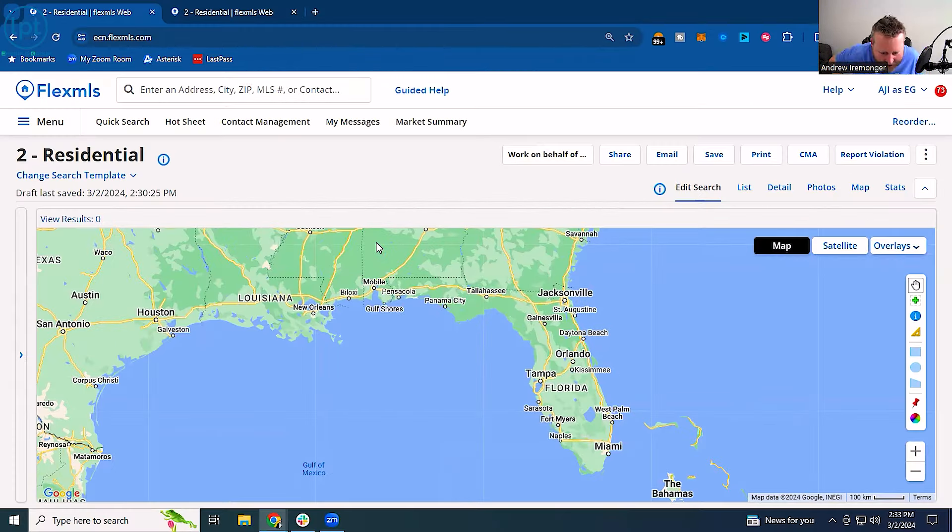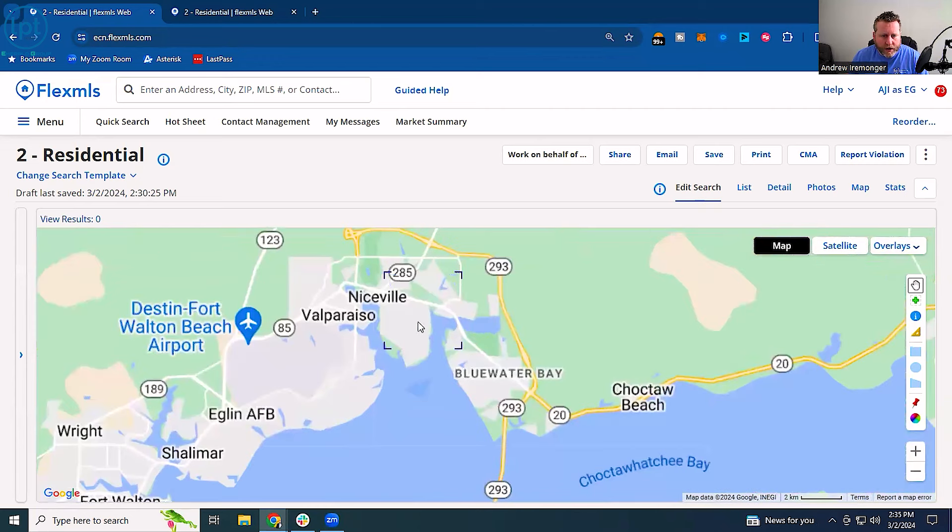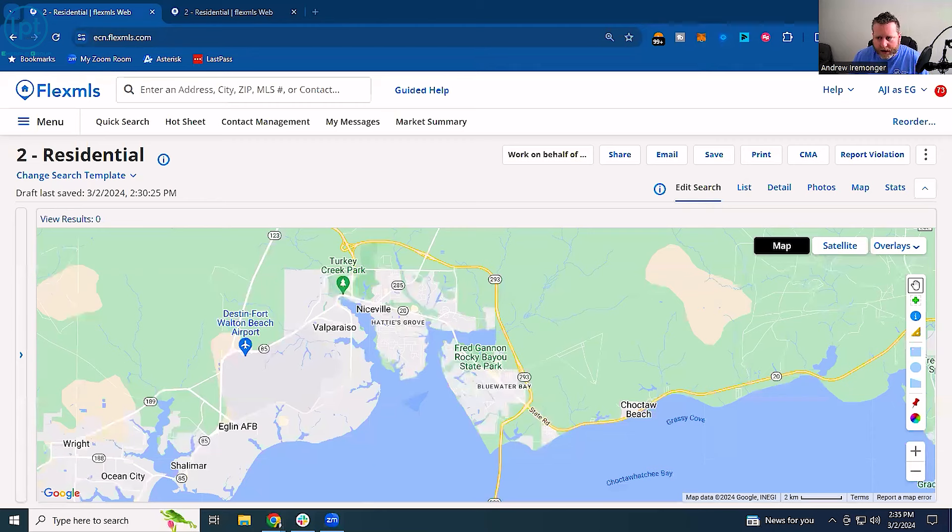We've got the map pulled up here. When we're talking about Niceville, we're talking about everything here — it kind of goes all the way down to Blue Water Bay and up here. The first thing we want to talk about is Highway 20, which runs right down the center of all of Niceville.